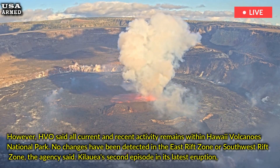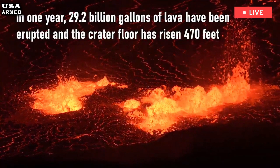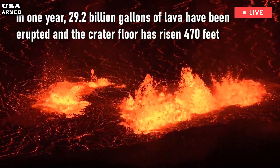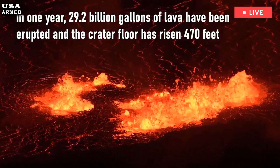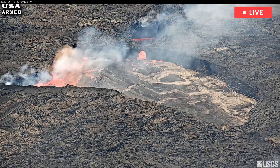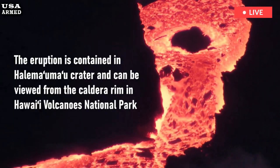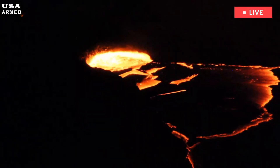Kilauea's second episode in its latest eruption, which began Monday, stopped shortly before 11am on Christmas Day. On Monday, around 2:30am, Kilauea began erupting from the Halamaumau crater in the summit caldera. That first episode of eruption stopped after about 12 hours.